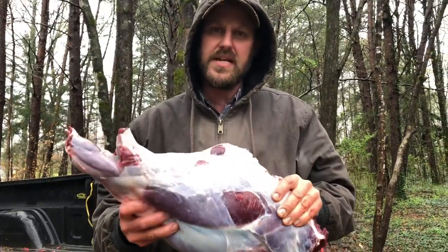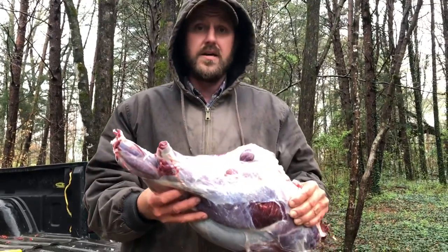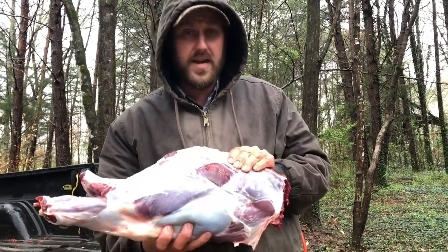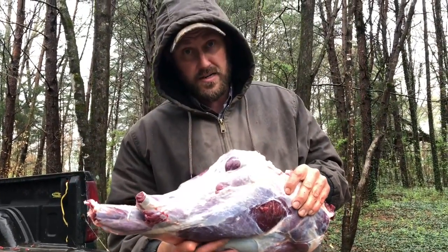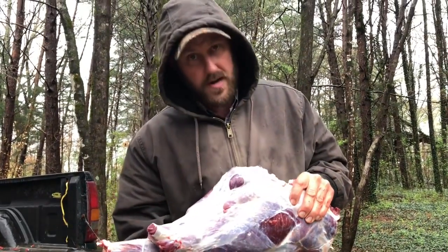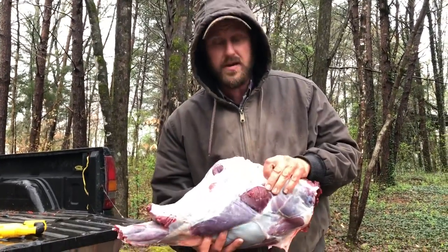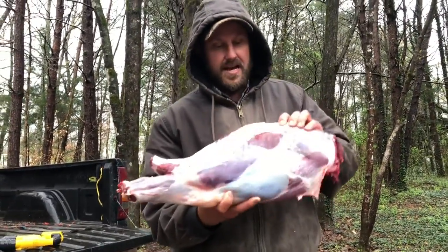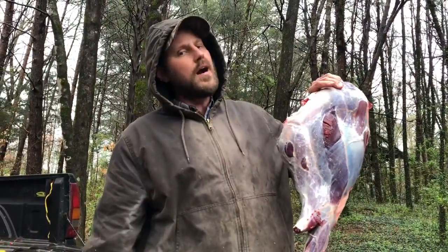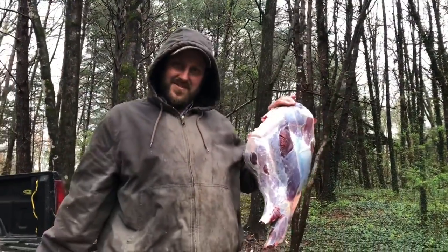That's the last piece. If there's anything on earth that would break my heart, it would be to see meat this good rot. It happens every day and there's nothing that can always be done about it, but anytime I get a chance to do something about it, I'm going to. I hope I can convince at least one or two of you to do something about it yourself — a lot of money's worth of beautiful, delicious, and healthy meat. I appreciate you guys watching. I know a lot of people get grossed out about the word roadkill, or about eating a deer, but that's not my problem. You guys have a great day — we'll see you on the next video.